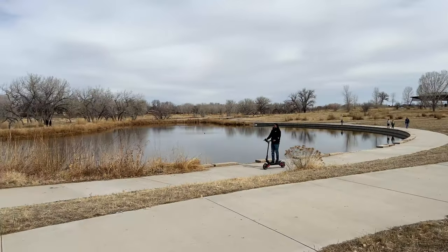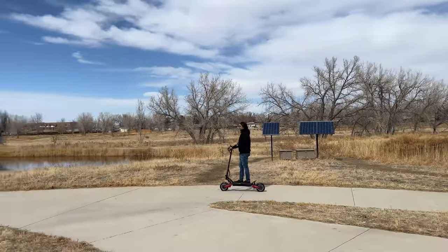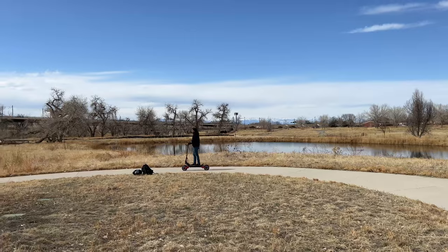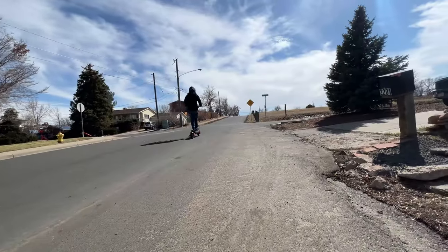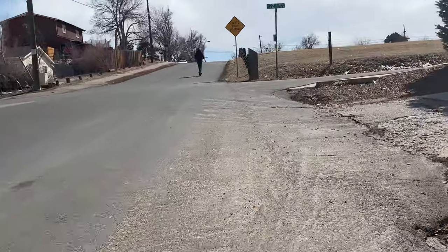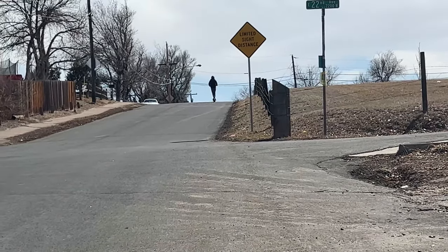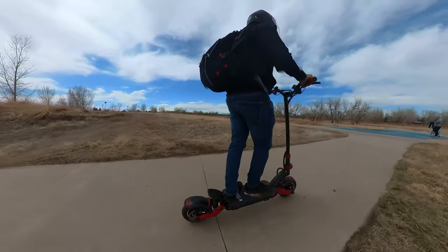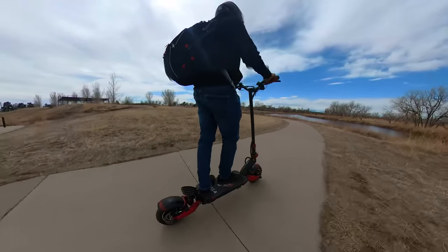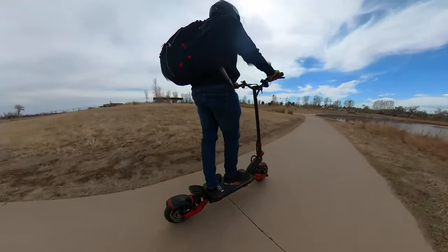The Varla Eagle One has a 52-volt, 18.2-amp-hour lithium-ion battery. We typically only see 36 to 48-volt batteries on these electric scooters, so that 52-volt power really allows this scooter to conquer any terrain and sufficiently provide power to those high-performance motors. The 18.2-amp-hour capacity is also significantly larger than the typical 6 to 14-amp-hour we find on comparable scooters. The range varies by factors such as rider weight, wind, terrain, temperature, and also whether you are riding on single vs. dual or eco vs. turbo mode.